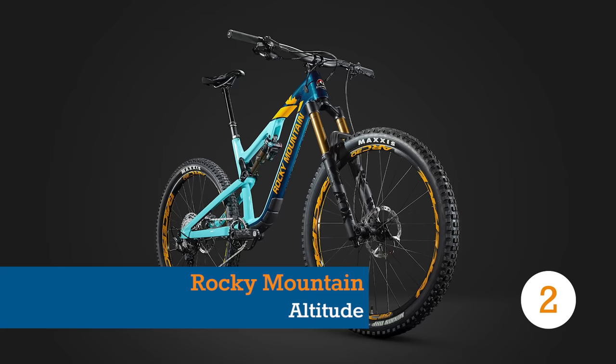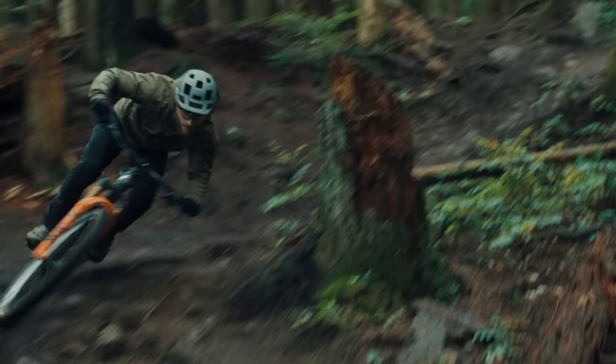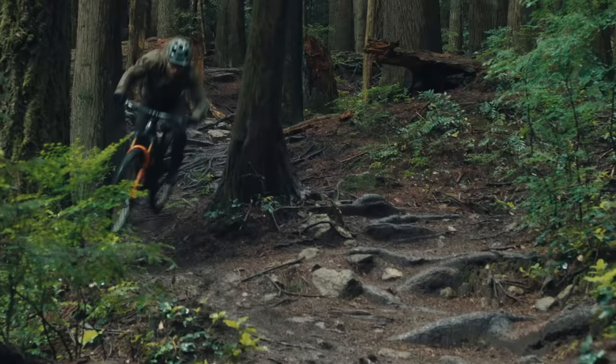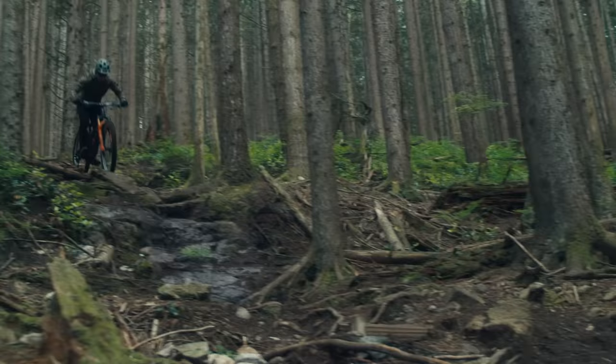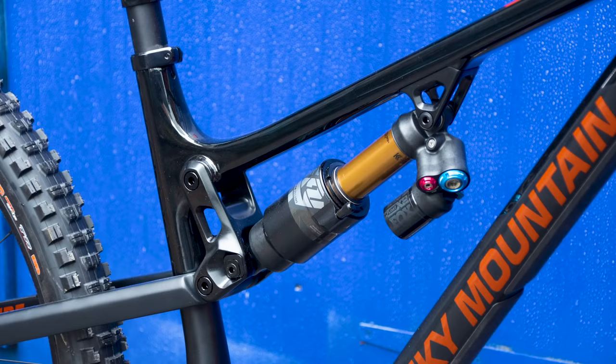The 160 millimeter travel Rocky Mountain Altitude is an enduro race bike that's already proven it can reach the heady heights of EWS top steps under Jesse Meliman. In Rocky Mountain's own words, the Altitude is a bike that's competitive on today's racetracks whilst still being a ton of fun for those getting out on the weekends. Sounds good to us.